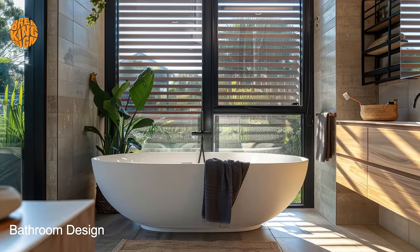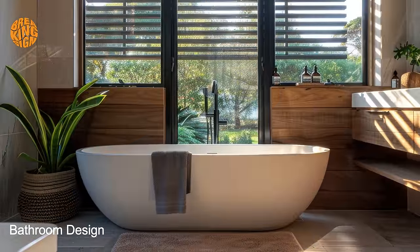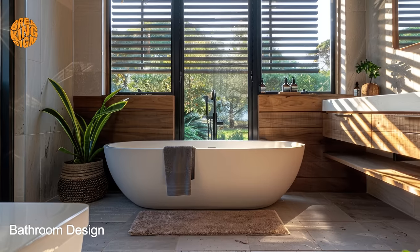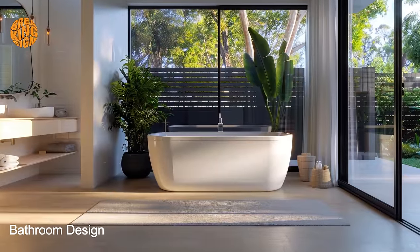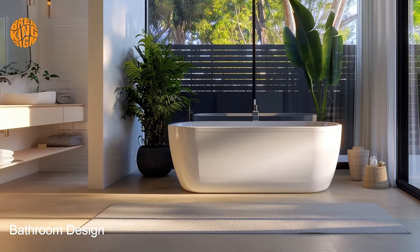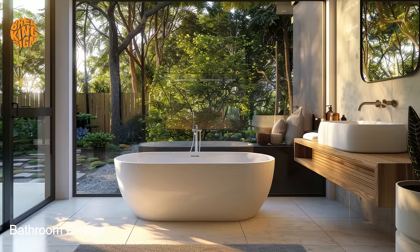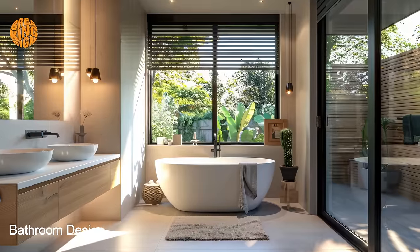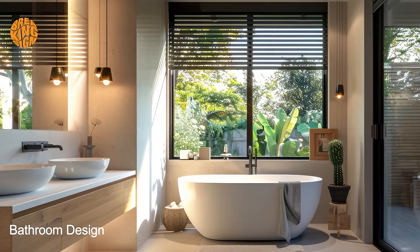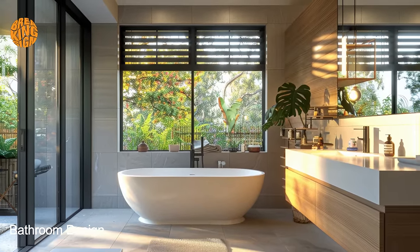Open plan layouts are another hallmark of bungalow bathroom design, allowing for seamless flow between different areas of the home while maximizing the perception of space. By eliminating unnecessary partitions and walls, bungalow bathrooms create a sense of openness and airiness that belies their compact footprint, making them feel larger and more spacious than they actually are. Clean lines, minimalist decor, and neutral color palettes create a sense of serenity, while statement lighting fixtures, textured accents, and plush towels add warmth and personality to the space.